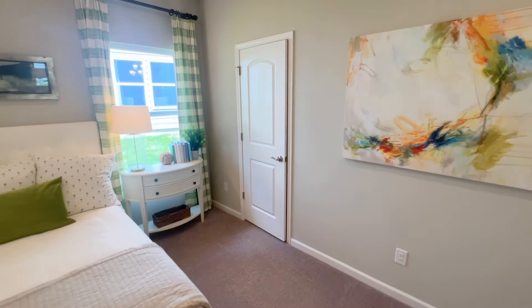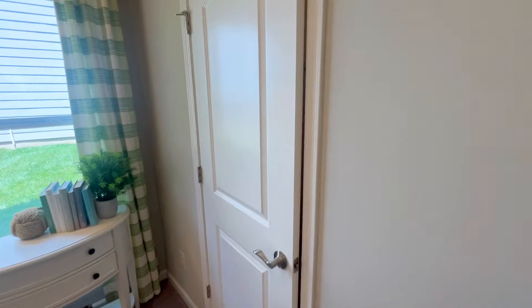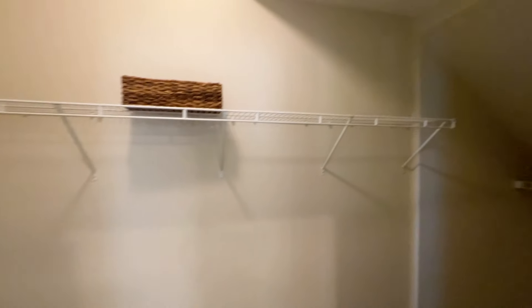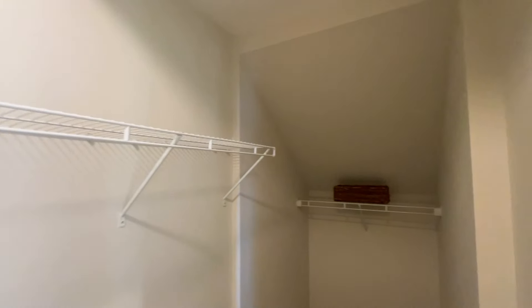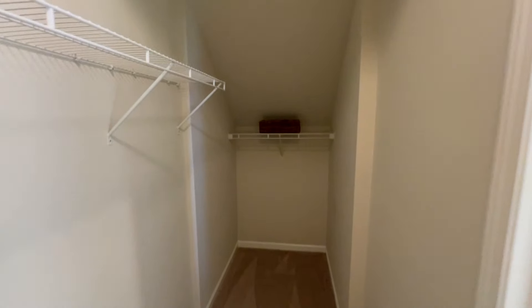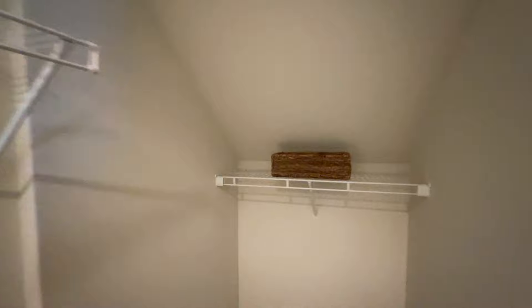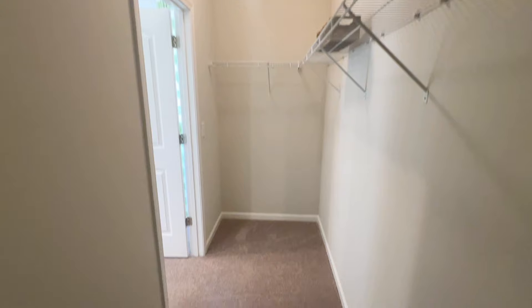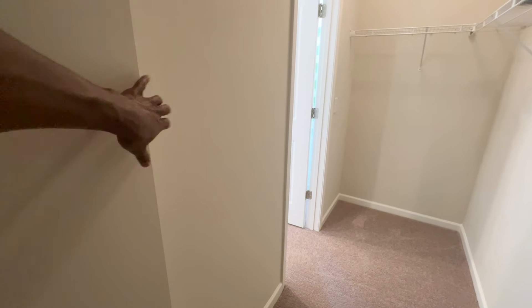Let's check out this closet. It looks pretty big from here. This is actually really big. I bumped my head just now. Let me go over here so you can see more of a difference — ceilings are high. This is a nice walk-in closet. It has an extra little landing space right here.